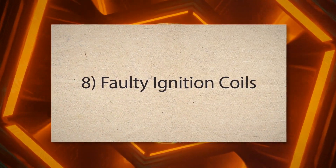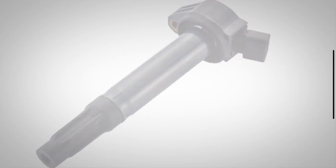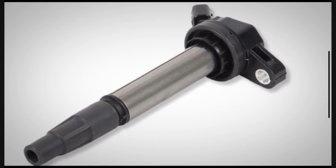8. Faulty ignition coils. Ignition coils generate the high voltage needed for the spark plugs to ignite the fuel mixture. Faulty coils can lead to weak or no spark, causing misfires and hesitation.